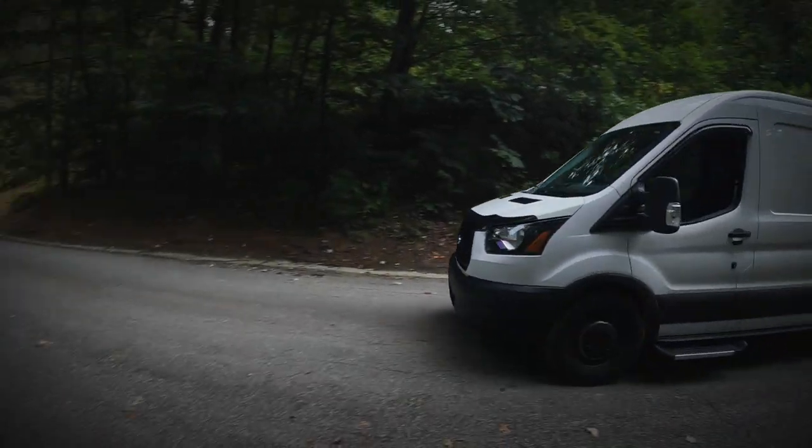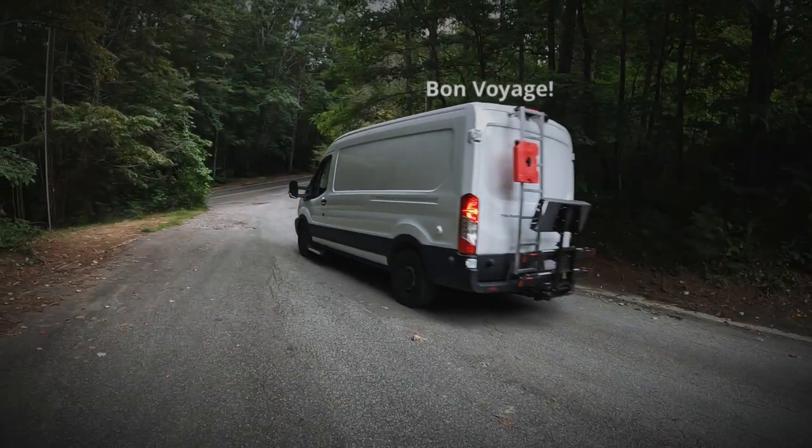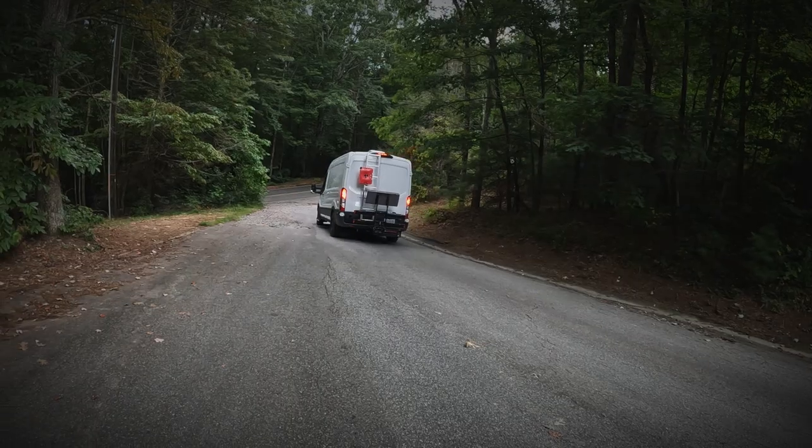That's going to wrap this video up. Just remember, everybody needs a plan B. Cha-cha for now.